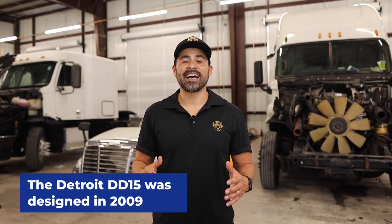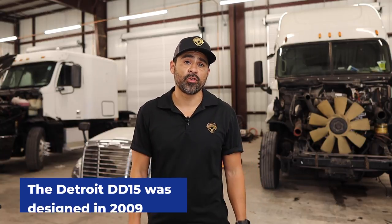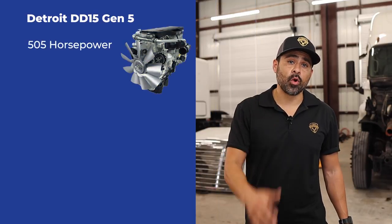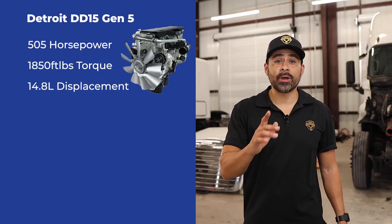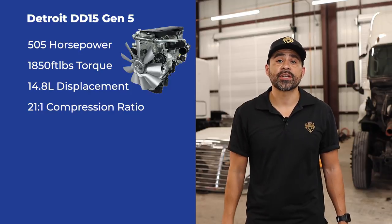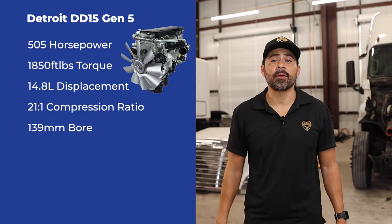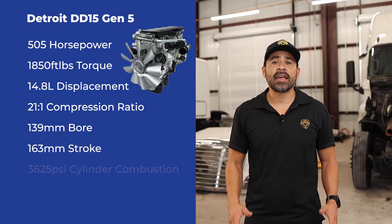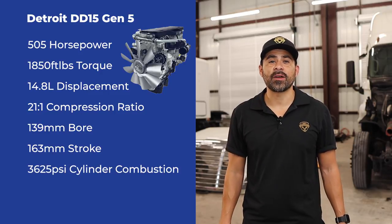The DD15 was designed in 2009 and since then they have made significant improvements. DD15 Gen 5 is 505 horsepower with 1,850 foot-pounds of torque. It has a 14.8 liter displacement and an ultra-high 21 to 1 compression ratio. Its bore is 139 millimeter with a stroke of 163 millimeter, and it has a cylinder combustion pressure of 3,625 psi.